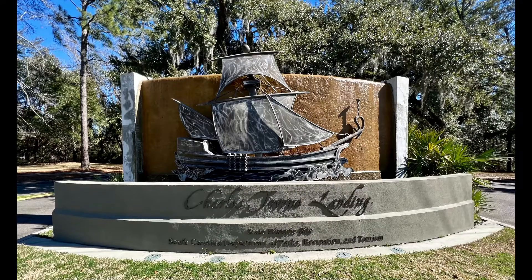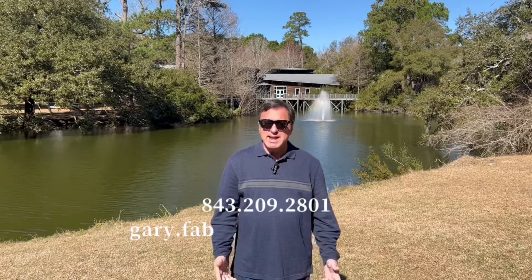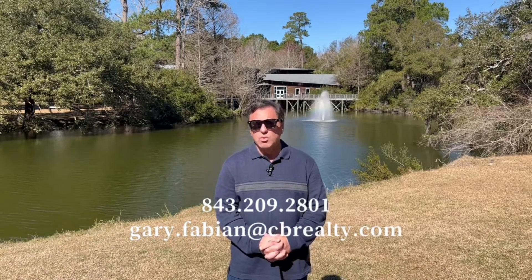Today I'm visiting Charlestown Landing in Charleston, South Carolina. My name is Gary Fabian and I'm a realtor with Coldwell Banker Realty.